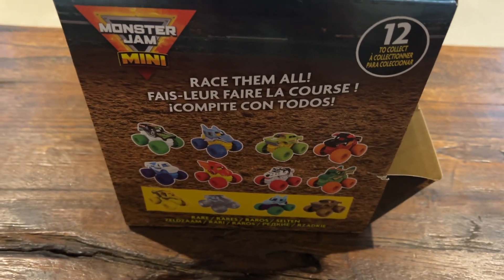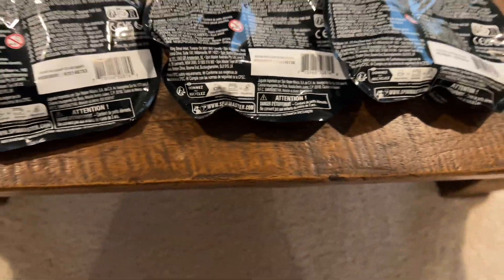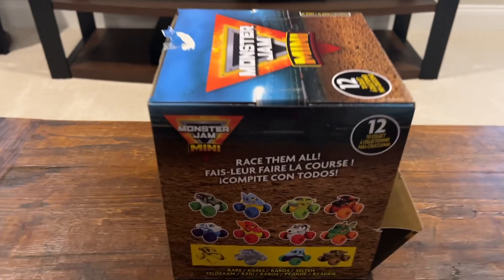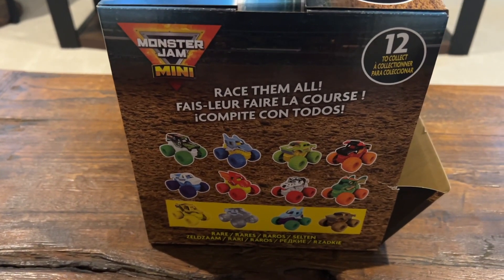They had one box, so what I did is I went through the serial numbers to make sure I didn't get duplicate ones. I was able to get five out of this box. Since I only had one box, I'm not going to be able to give you the serial numbers to which cars are which, except for the five that I was able to get.